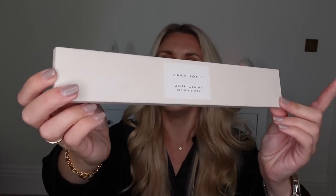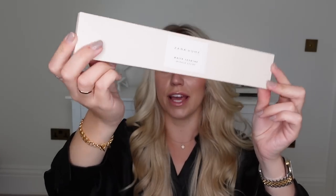And lastly in terms of stocking gifts, I have some incense sticks — these ones are from Zara Home in white jasmine, and a good size to fit in a stocking. Jo Malone should do incense sticks — I feel like they would sell really well. So that's everything I've got for my stocking filler gift ideas for this year.